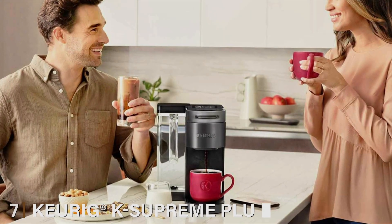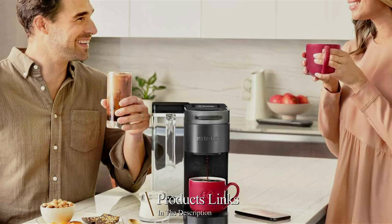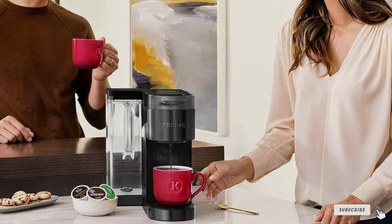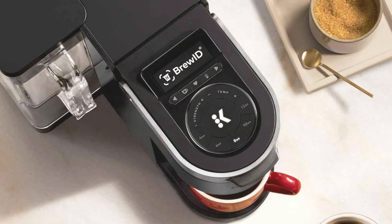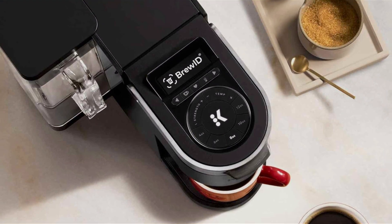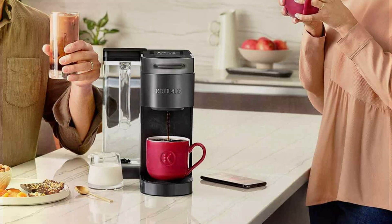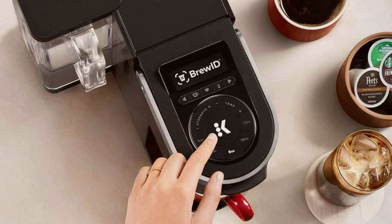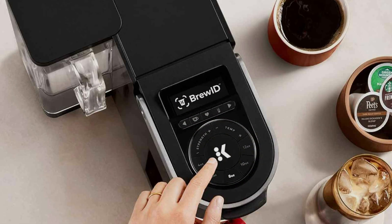Number 7: Keurig K-Supreme Plus Smart Single Serve K-Cup Pod Coffee Maker — where innovation meets convenience for the ultimate brewing experience. With its sleek and modern design, this coffee maker adds a touch of sophistication to any kitchen countertop, while its compact size ensures it fits seamlessly into your space. Equipped with smart technology, the Keurig K-Supreme Plus allows you to customize your brew to perfection, all from the convenience of your smartphone. Whether you prefer a strong espresso shot or a creamy latte, the choice is yours at the touch of a button. Experience unmatched effectiveness with multi-stream technology, which ensures optimal extraction for a rich and flavorful cup of coffee every time. Plus, with customizable brew sizes and strength control, you can tailor each cup to your exact taste preferences.